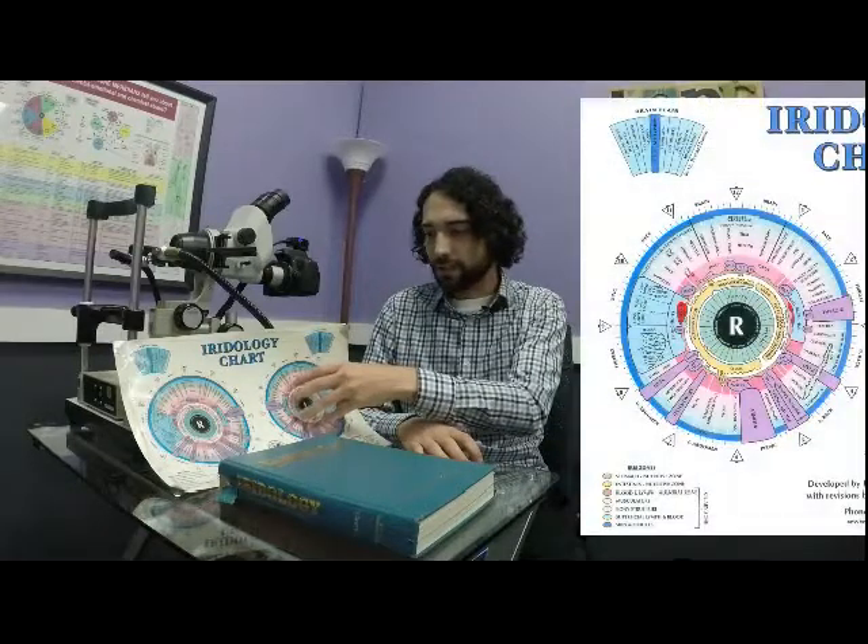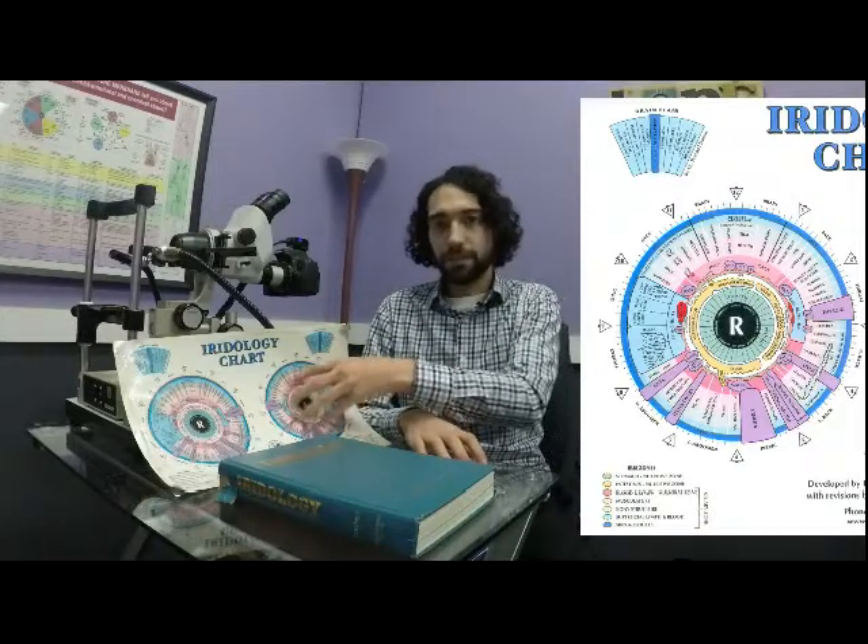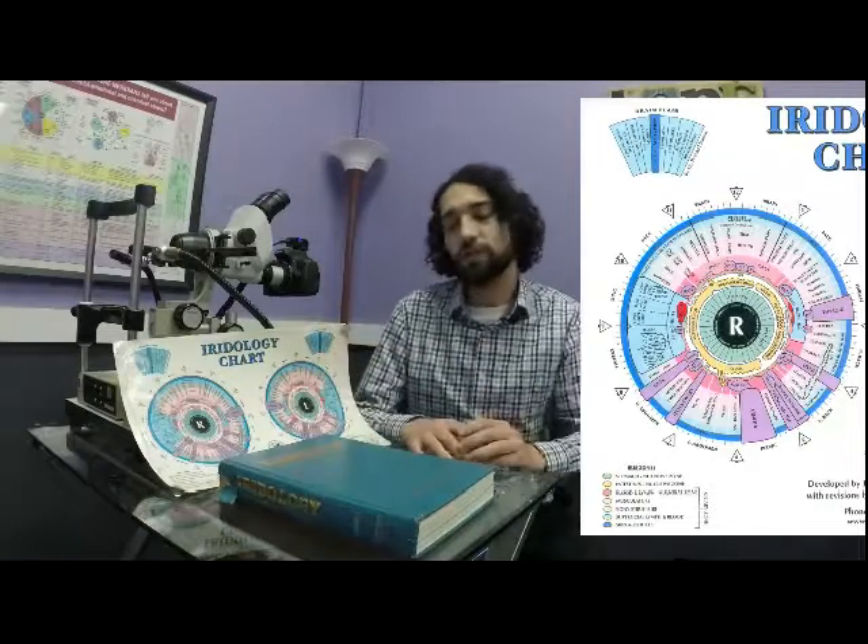The reason why this all works is because the eyes are the first thing that form off the womb when we're being born. What ends up happening is the brain forms, then the eyes come off the brain, then come the spinal cords and all of the organs and everything. So everything gets interconnected back through the nervous tissue into the eyes. So when we're looking at the eyes, we're seeing more of a deep tissue reading — we're not just seeing something that say just happened last week.